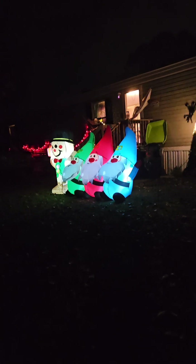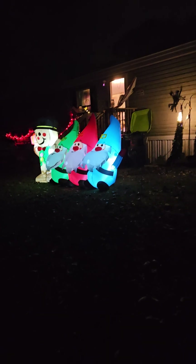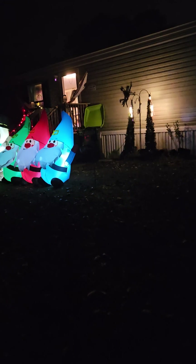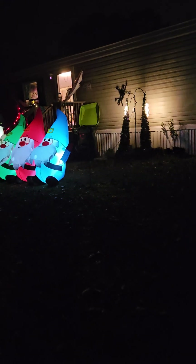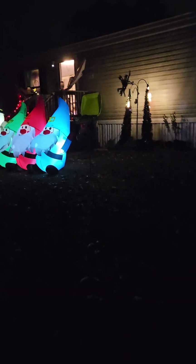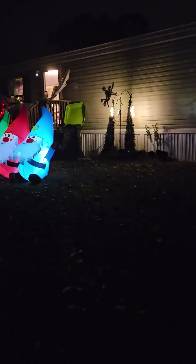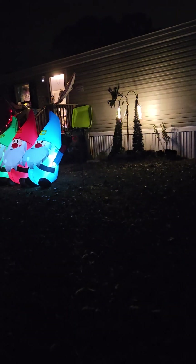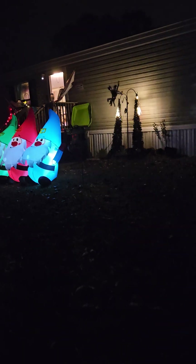Then of course you see the three inflatables, and the Christmas trees are actually Halloween trees — they're Christmas trees but made with spiders and stuff, and we thought they just turned out really cool. That big black spot you can't quite make out is a spider.